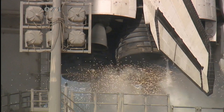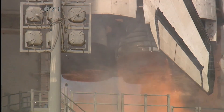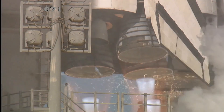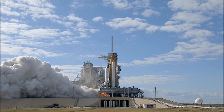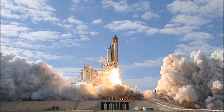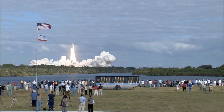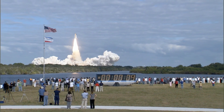T-minus 10, 9, 8, 7, 6, 5, 4, 3, 2, 1. And liftoff of Space Shuttle Atlantis on a mission to build, resupply, and to do research on the International Space Station.